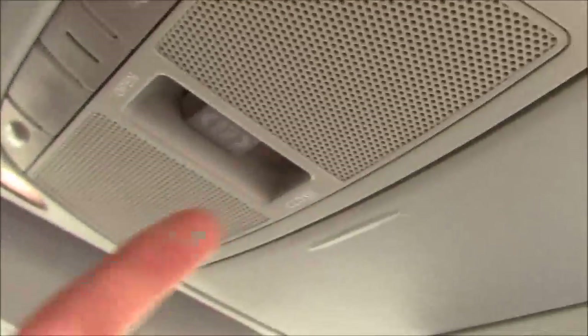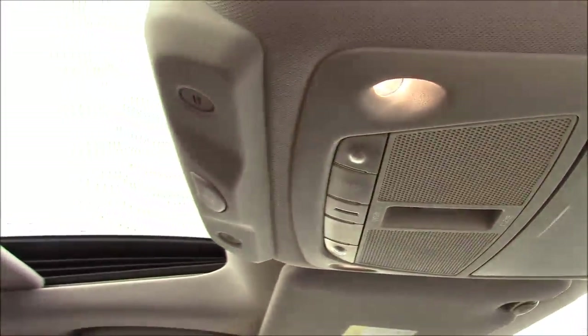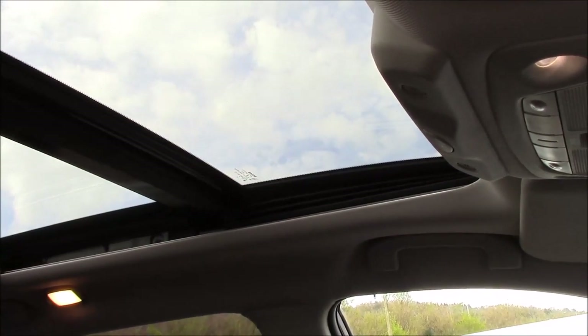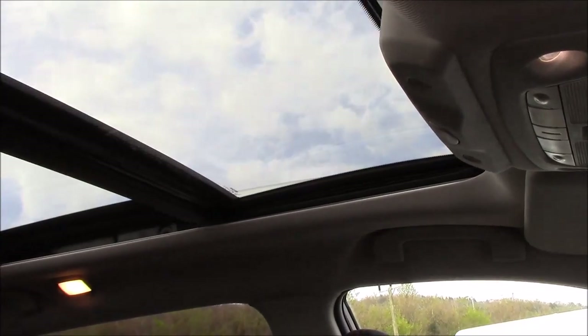If we take a look at the roof of the car, we can see that just by flicking a switch here, you can open up the full panoramic sunroof, which opens up right the way down the entire length of the car. It closes up just as easily with just a touch of that button again, and as we can see the entire unit is in full working order.